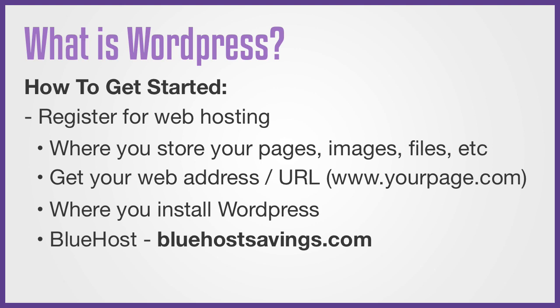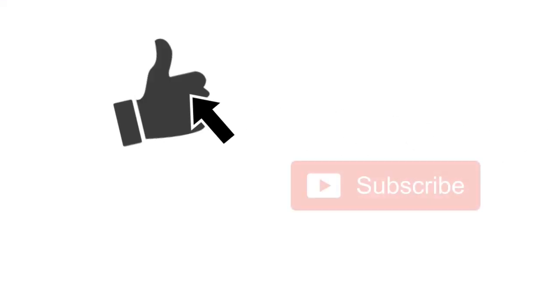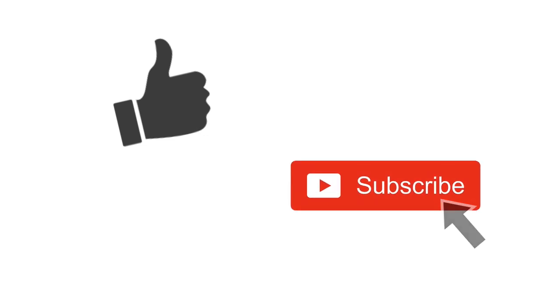I also have a completely free step-by-step course showing you how to create a beautiful, professional website. And if you're interested, you can check it out at digitalmarketerstube.com. If you have any comments or questions, leave them down below and I'll reply as soon as I can. If this information helped you out, it would help me out if you hit the like button and subscribe to my channel. Thanks for watching, and I'll see you next time.